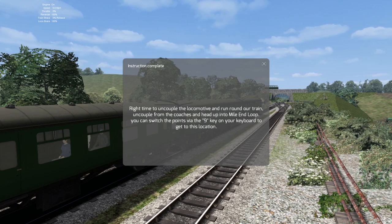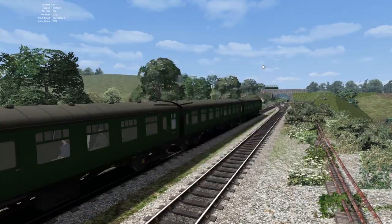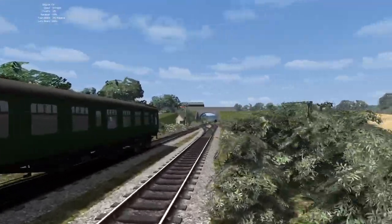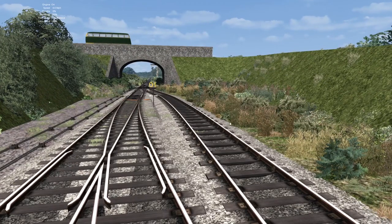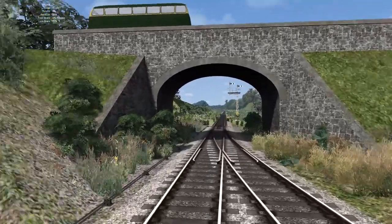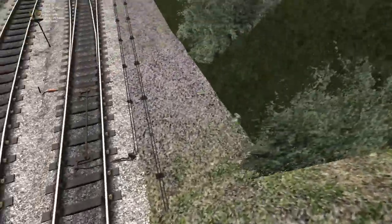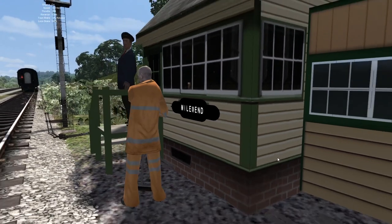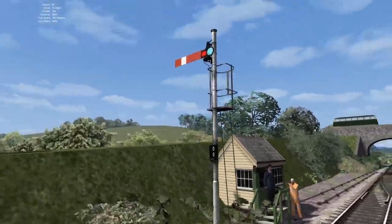Time to uncouple the locomotive and run round our train, uncoupling from the coaches and heading up into the Mile End Loop. You can switch the points via the 9 key on your keyboard to get to this location, but we're not going to do that — we're going to finish off our video now. We've got some nice fencing alongside the line, foliage all around, and this run-round. We also have a pointless secondary siding here just for storing a wagon. We've also got a nice bus on top of the bridge that leads nowhere at the moment — there's going to be a road implemented on there I believe. The Mile End sign is slightly bugged — it's just black — and there's a tree in the middle which is just wrong. Another bugbear of the route. We've also got our signalman and workman there, and our signal.